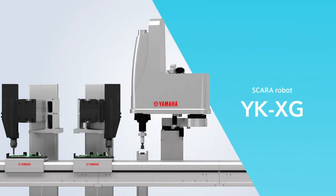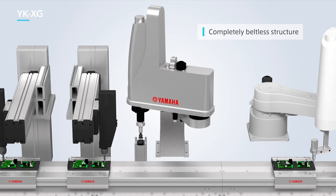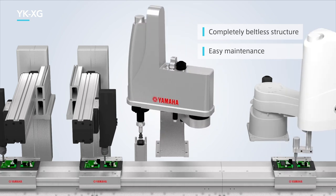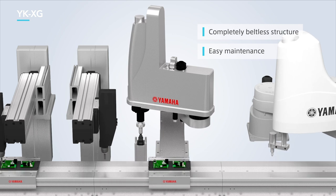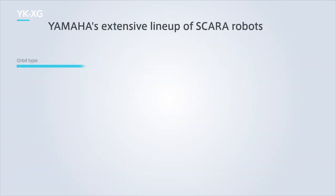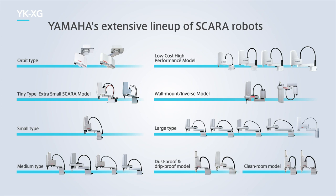Next, the YK-XG SCARA robot. The YK-XG series has a completely beltless structure, which greatly reduces waste motion and helps to maintain a high level of accuracy for an extended period of time. It also ensures a lengthy maintenance-free operation period without worrying about belt elongation or changes over time. The tip rotation axis uses a speed reducer direct coupling structure that ensures high-speed operation even under offset conditions. Other models in the lineup range from the compact model with a 120 mm arm length up to the large model with an arm length of 1,200 mm. Wall-mount, dust-proof, drip-proof, and clean room models are also available to suit customer requirements.